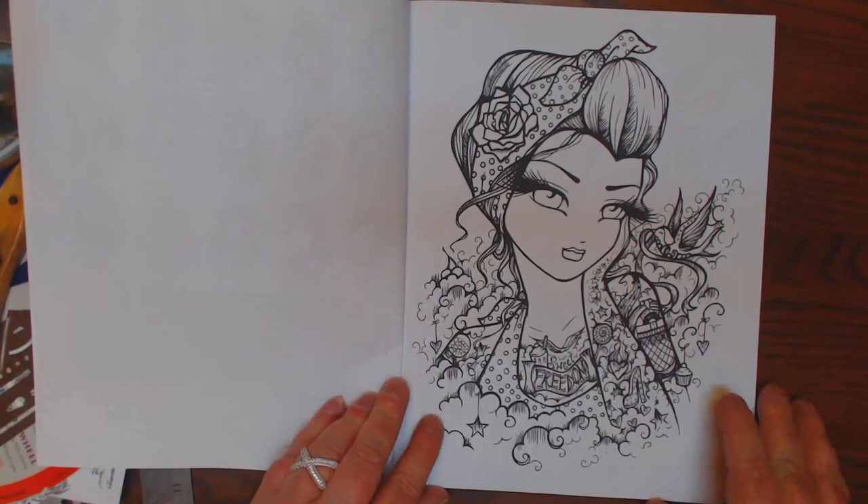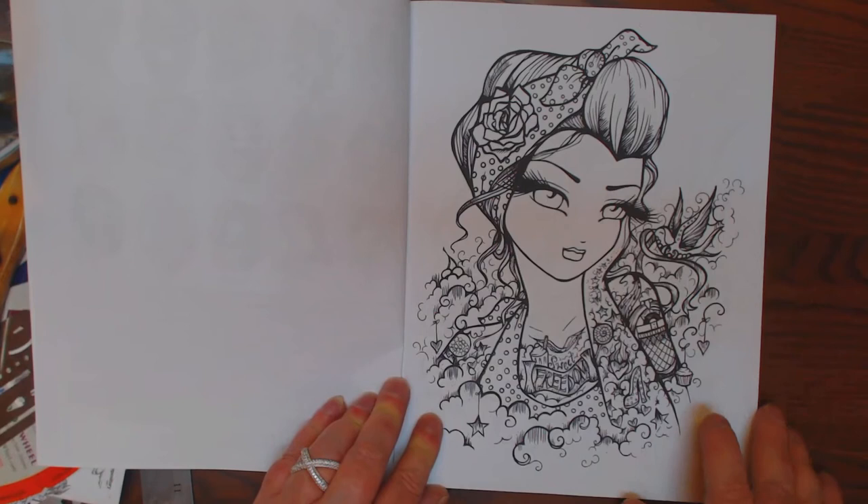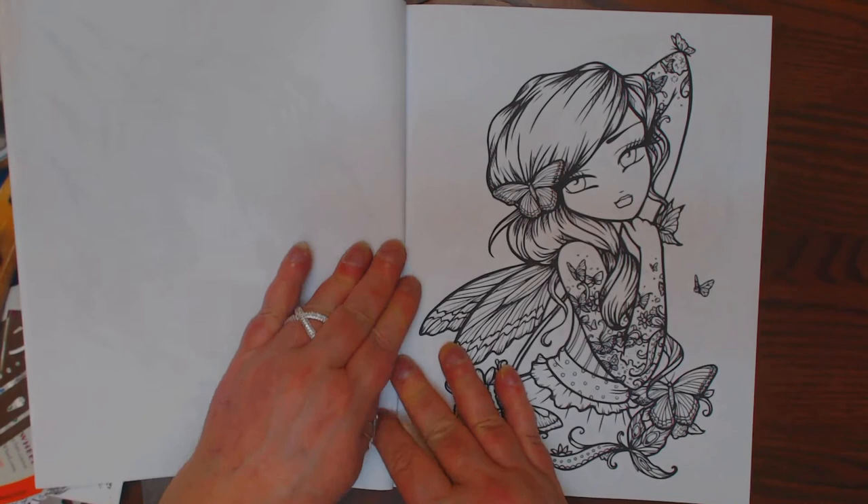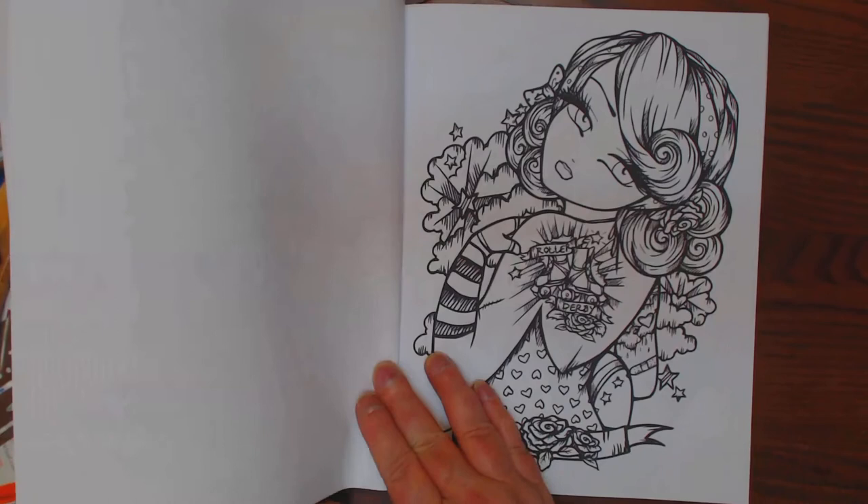She is self-published, so the paper, as you can see, you can see right through it. But the designs are fabulous. I think you guys will enjoy them. Quite a bit of detail in the tattoos, too, I might add.